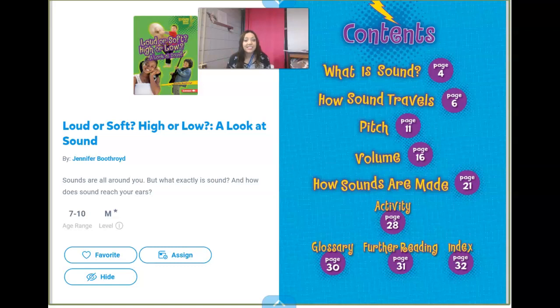Good morning guys. Today we're going to read a book about sound waves because we talked about sound waves a little bit, and we're going to talk about sound waves a little bit more. We talked about how bats use sound waves, so we're going to look at some other ways that we can use sound waves. This book is called Loud or Soft, High or Low, A Look at Sound. Right from the beginning, we can tell this is a nonfiction book because it's got that table of contents, which means this is going to give us some facts about sound.